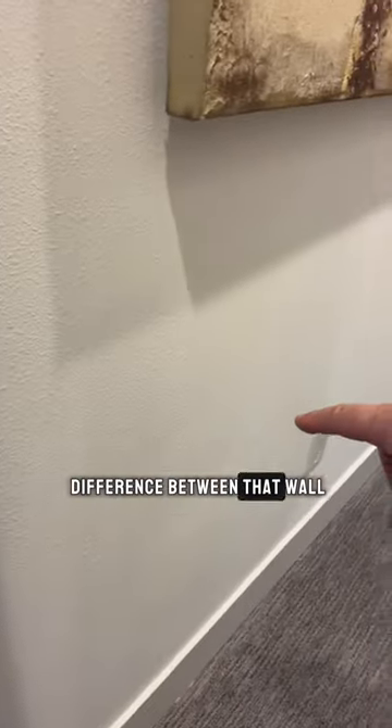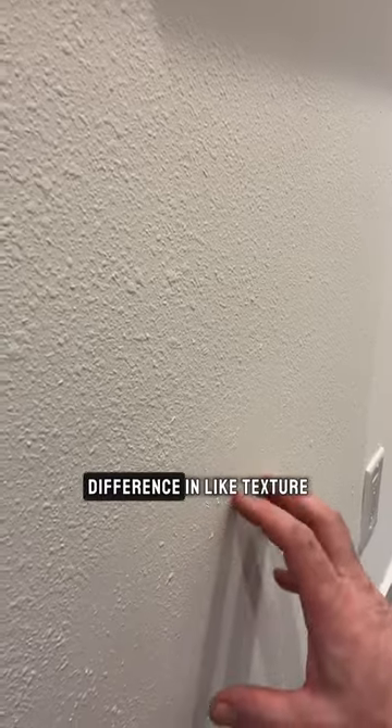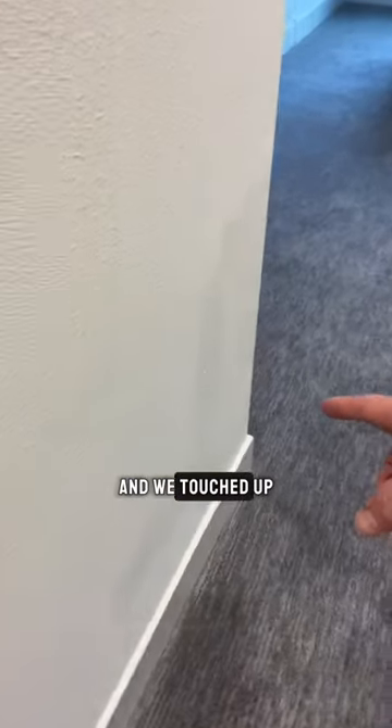Here's another thing that gets me — can you see the difference between that wall and that wall? Yeah, they did some repair, and if you look closely you can see the difference in texture consistency. Then you come here and you can kind of see that we touched up, and we touched up a little bit more. And if you come over here you can see that we touched up there too. If you look up on the ceiling you can see that they touched up over there.